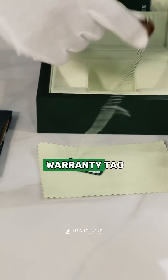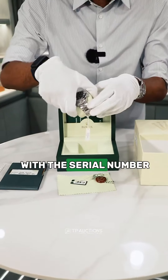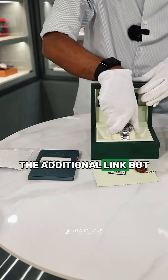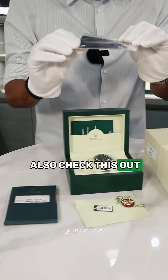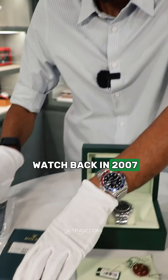This is the Rolex Daytona 2007 and this comes with everything. It includes the warranty tag — the red one from back in the day — it includes the tag with the serial number, and the additional link.